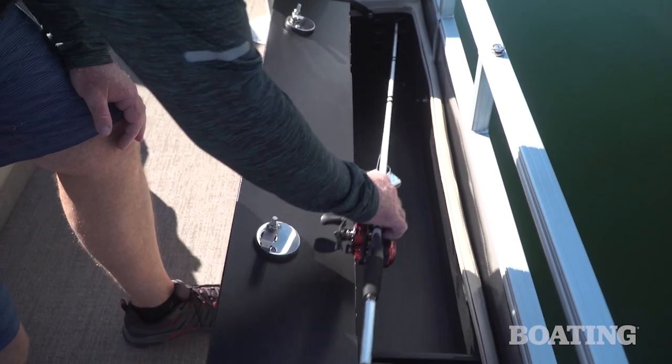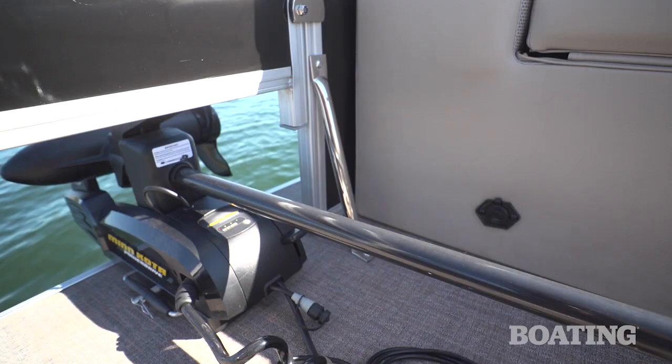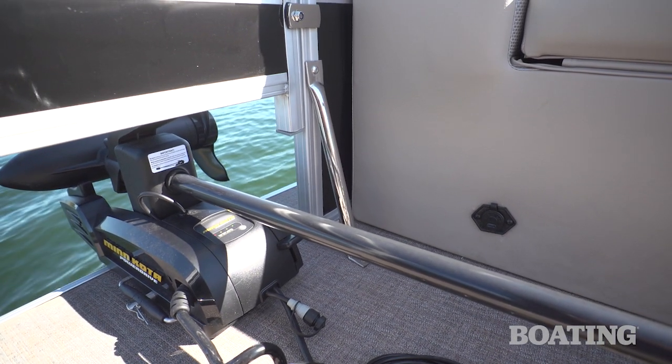On the starboard side you've got a locking rod compartment and it'll hold seven and a half foot rods. Additional fishing features on board are the pre-wire for your trolling motor — you can order the model you want and have a dealer install it on delivery.